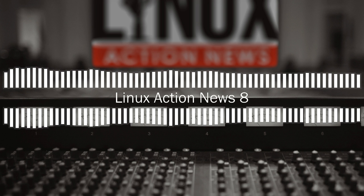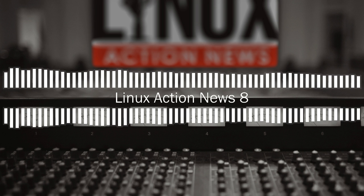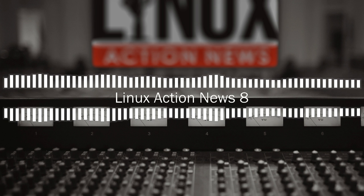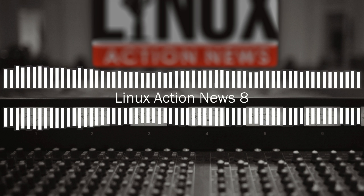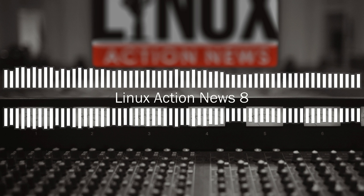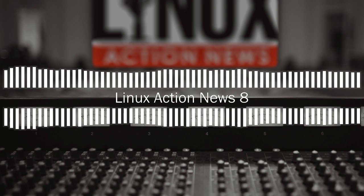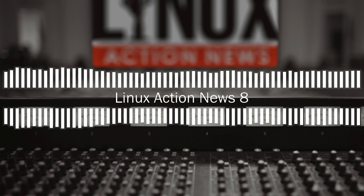Back when Canonical dropped the bombshell that they were killing Convergence and Unity, we had assumed MIR was going to be the number one casualty — why would they need MIR if they're going to Wayland on GNOME and not working on phones anymore? Well, it seems we were wrong, because they're heading towards a MIR 1.0 release which is actually going to support Wayland. Patches have been applied since the announcement. According to Alan Griffiths, one of the long-time MIR developers, MIR 0.27 is coming soon with a lot of work-in-progress features that were baking prior to Canonical shifting their desktop focus.